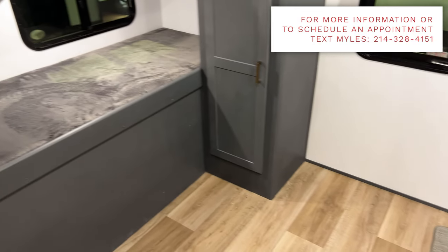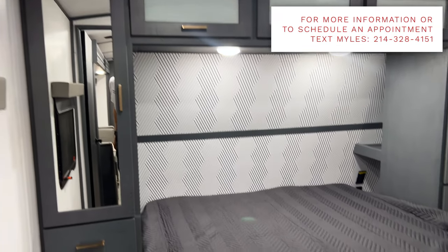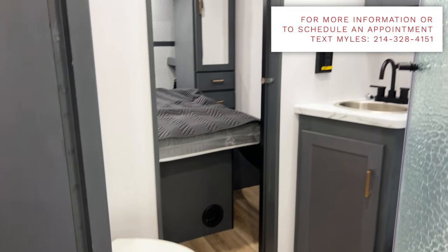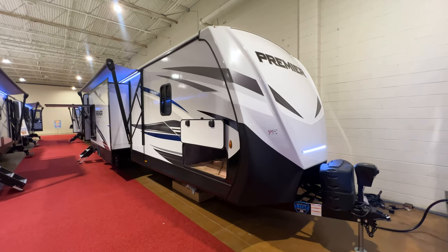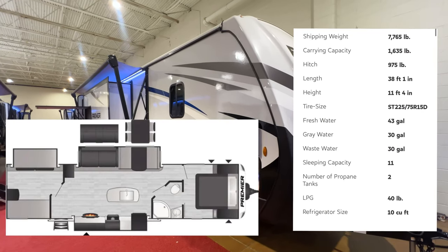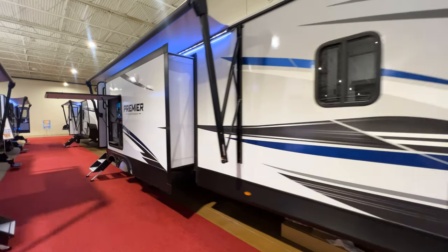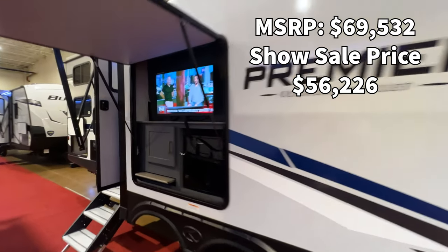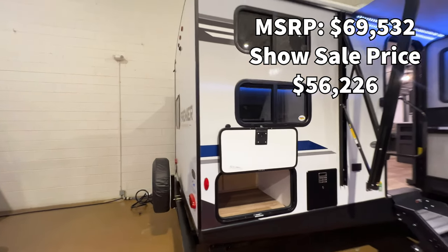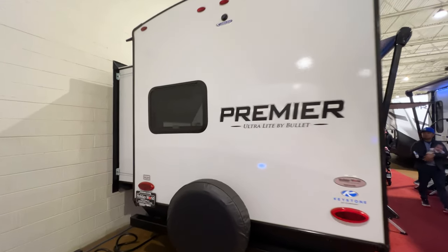We're here at the Dallas RV Show, February 24th through the 27th at Dallas Market Hall. If you see an RV you like, text me at the number on screen for purchasing information or come meet me at the show. This is the 2022 Bullet Premiere 34 BI — BI stands for bunkhouse island, so you have a bunk room and an island kitchen. The PR in the model name simply indicates it's a Bullet Premiere model.